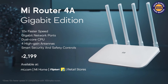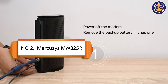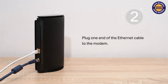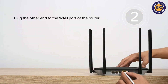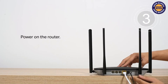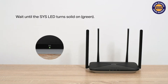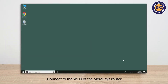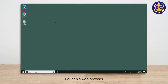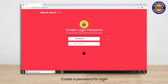At spot 2, we have the Mercusys MW325R. It comes with four 5dBi antennas that offer 500 m² wireless coverage and 300 Mbps wireless speed. It also has three LAN ports and one WAN port. It features the option of creating a separate guest network to keep your main network secure, with advanced encryption to protect your wireless connection from unauthorized access. This is available at approximately 889 rupees.